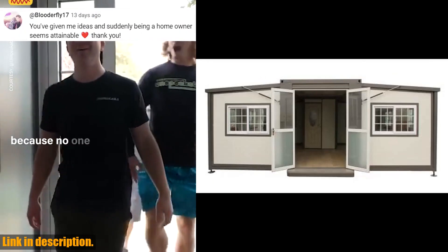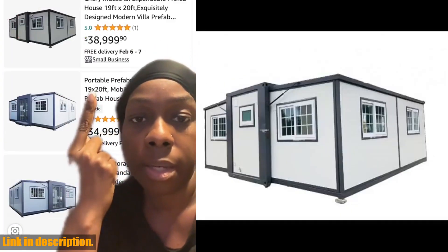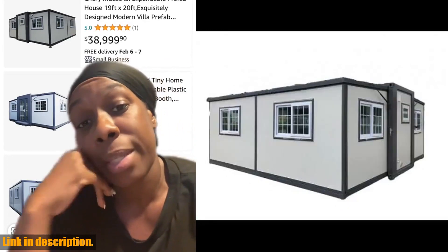It can be used for various purposes such as a hotel, house, kiosk, booth, office, sentry box, guard house, shop, toilet, villa, warehouse, workshop, or plant.